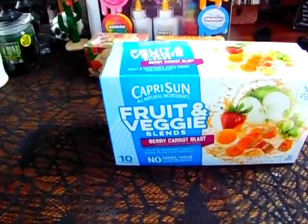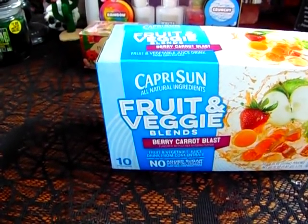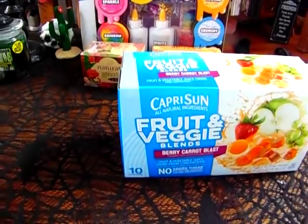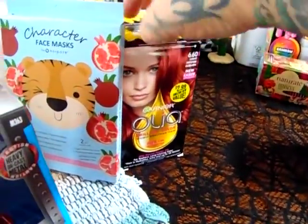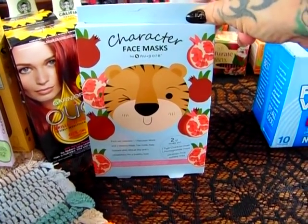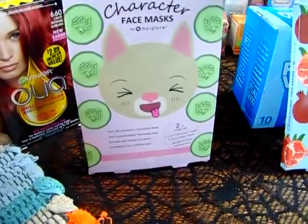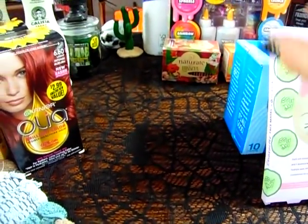I also found the Capri Sun Fruit and Veggie Berry and Carrot Blast, and I did get six of them — that'll cover me for lunches. They also have these fun character face masks. One is the tiger mask and it comes with one tiger mask and one pomegranate mask. The other one is the kitty cat mask with a cucumber mask — I like that you get two in there.